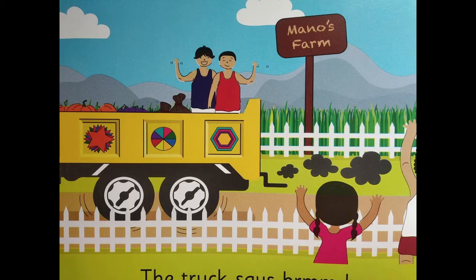Now, children, coming to the last page of this story. My first question: do you think the truck is moving? Yes, I think the truck is moving. How do you know that the truck is moving? If you look carefully, the truck is moving and there is smoke coming out of the truck, which is black in color. So that shows that the truck is moving. The truck is letting out smoke.